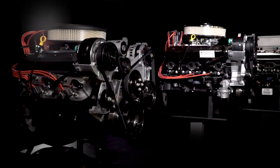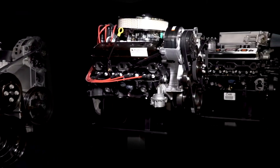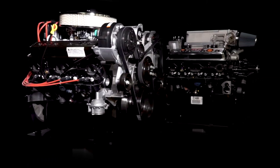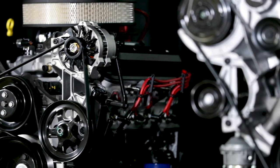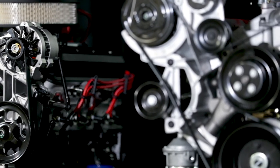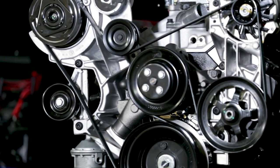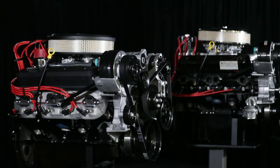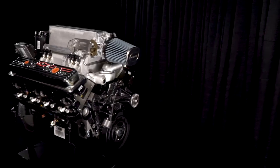For decades, Chevrolet Performance has refined and improved the small block Chevrolet Performance crate engine, an icon of American high performance. Contemporized cylinder head and valve train technology enable some of our small block crate engines to perform better and make more power at high RPM, while the entire range offers a high performance choice for just about every budget.